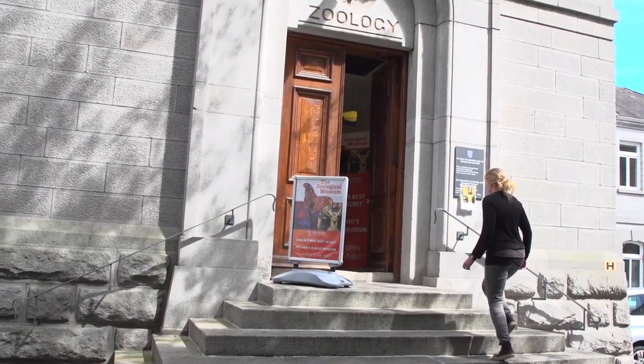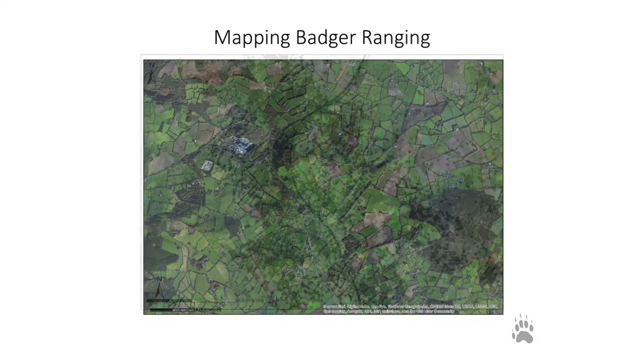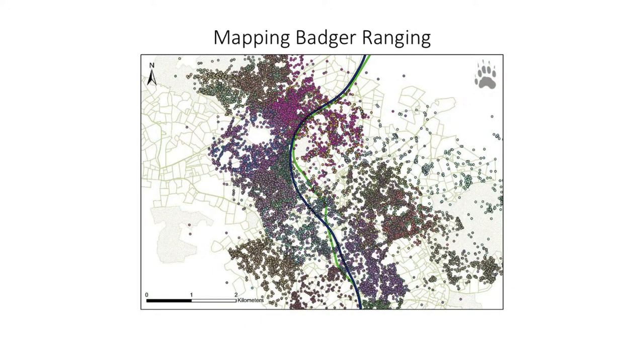The project that I work on is called the N11 Badger Project and it was instigated by the Department of Agriculture and National Parks and Wildlife Service. The objective was to study the impact of a road upgrade along the N11 on the social structure and ranging behaviour of badgers in that area.